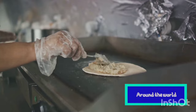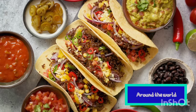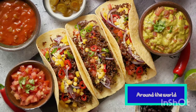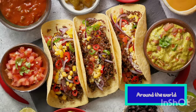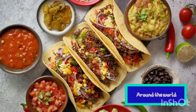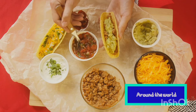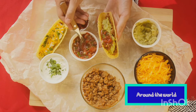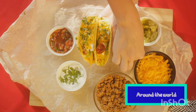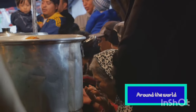But what makes tacos so special? It's all about the perfect blend of simple, fresh ingredients. First, a corn or wheat tortilla is heated until it's soft and pliable. Then it's filled with your choice of meat — anything from succulent grilled chicken to slow-cooked beef or even fresh seafood. Vegetarians, don't worry, there are plenty of options for you too, like beans, cheese, or grilled veggies. Next comes the toppings: a traditional taco is often adorned with chopped onions and cilantro, a squeeze of lime, and a spoonful of salsa. Some might add a dollop of sour cream or a sprinkle of cheese. The possibilities are endless — and there you have it, a perfect taco.